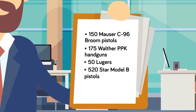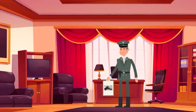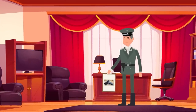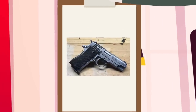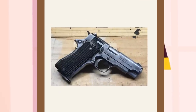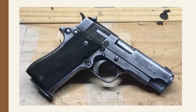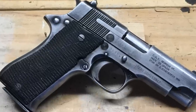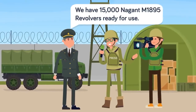Perhaps most interesting for its German stocks are its offering of pistols. The Ukrainians own 150 Mauser C96 broom-handled pistols, 175 Walther PPK handguns, 1,700 P38 pistols, and even 50 Lugers. Probably the most exotic of its holdings include 520 Star Model B pistols. The Star Model B was a 9mm handgun designed and manufactured in Spain. During the war, the German military routinely contracted with existing weapons manufacturers to continue producing handguns and rifles. Though Spain was neutral, the German army still procured large amounts of Star Model B handguns for its use in paratrooper units. However, the Star Model B is one of the many interesting handguns the Ukrainians still have in storage.